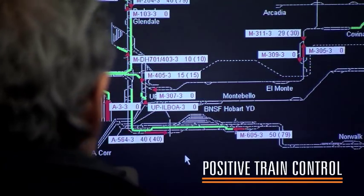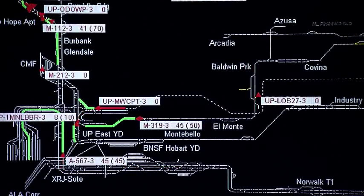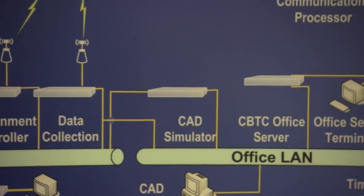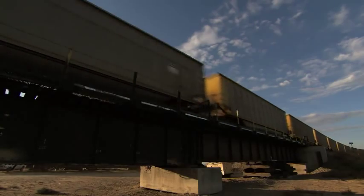Looking forward, TTCI is working with the railroads to test and perfect positive train control. PTC systems aim to use digital radio signals and computer programs to automatically stop trains when human error threatens a crash. What we have done here at TTCI is build a simulated PTC system where we actually have three real locomotives equipped with PTC to see how well they will operate in a stressed environment.